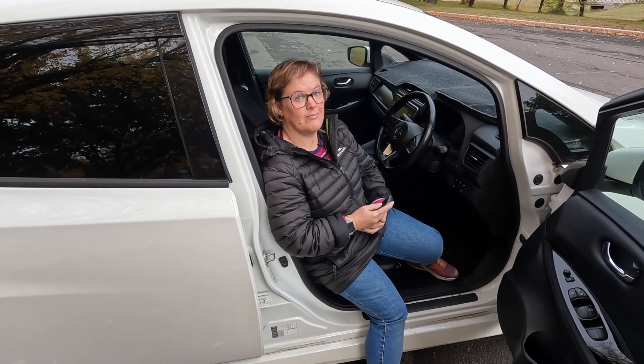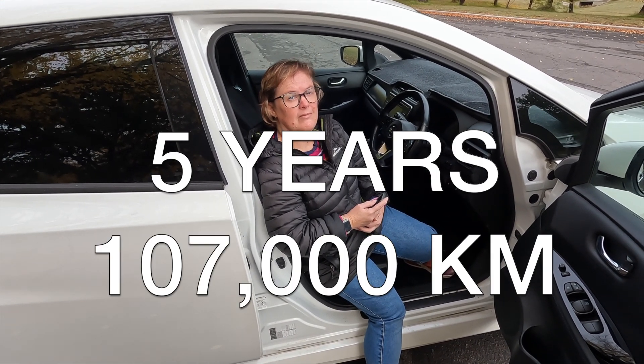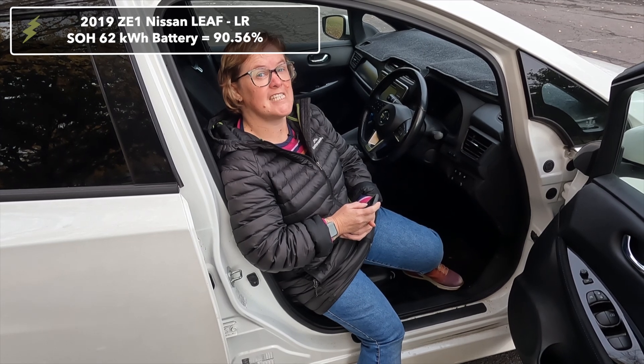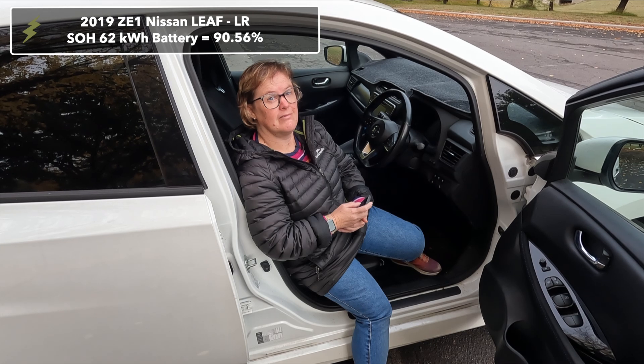LEAF SPY has synced. Let's have a look at the state of health of the battery after five years and 107,000 kilometres. It's 90.56%. Wow, so we've still got roughly 90% of the battery. That's going to annoy the EV haters. Let's have a closer look at those numbers.